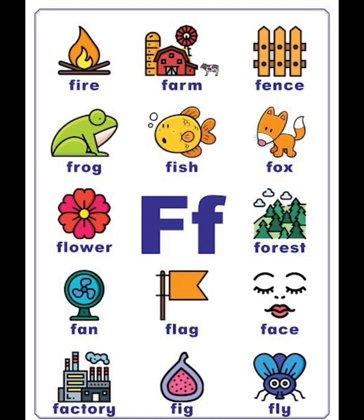F vocabulary list: fire, farm, fence, frog, fish, fox, flower, forest, fun, flag, factory, fig, fly.